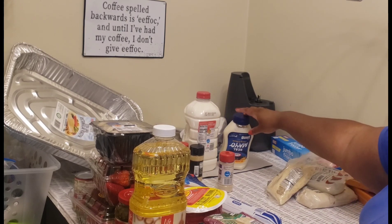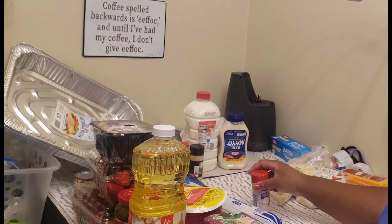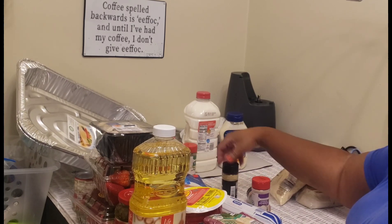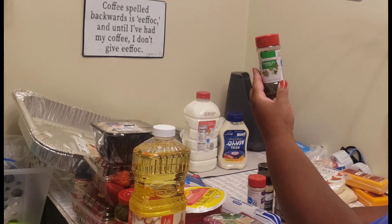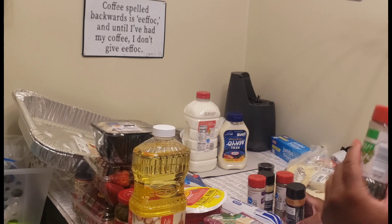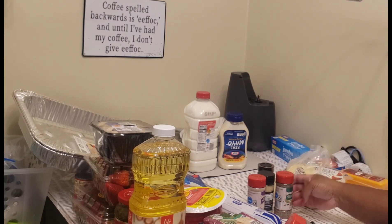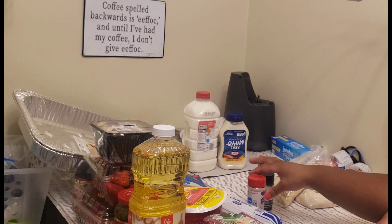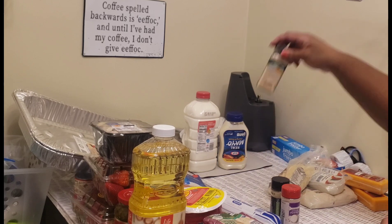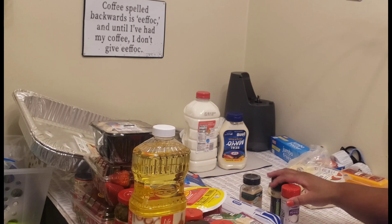I got some mayonnaise and some milk. I got some seasonings — these were 50 cents at the store, which is why I go there because you can really rack up. I got some parsley, chicken seasoning, Italian seasoning, onion powder, Adobo seasoning, and garlic powder — all from that grocery store.